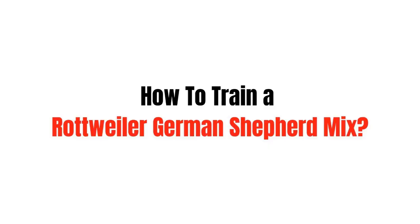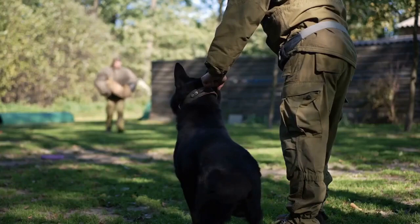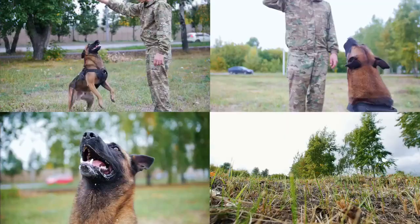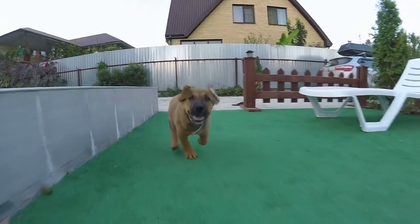German Shepherd-Rottweiler mixes can be very intelligent dogs. Even though they might be easy to train for experienced dog owners, beginners might find themselves struggling. While the German Shepherd has a strong competitor in police work with the Malinois, they're still a go-to choice for forces around the world. These dogs are not as sensitive to the handler and have a high drive while being an all-rounder. The Rottie can also be equipped with a high drive, but they're very sensitive, which means fairness is key when training your Rottweiler-German Shepherd pup.